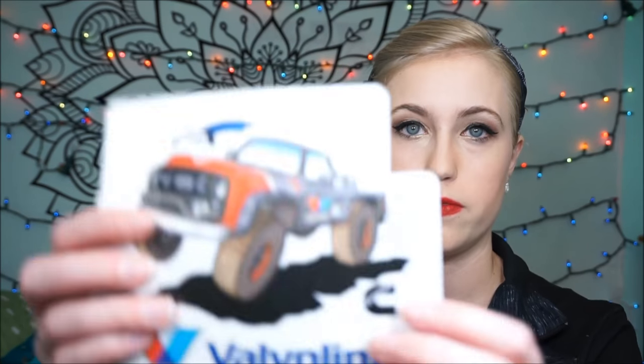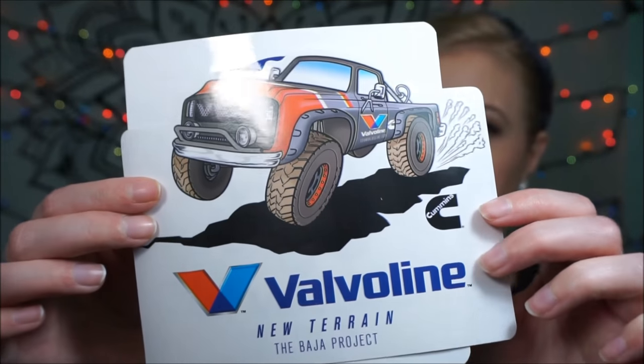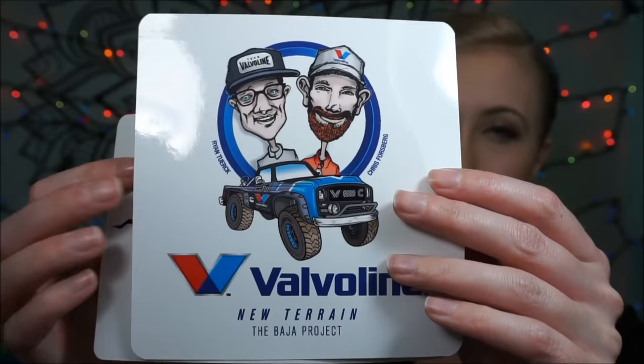This was from Valvoline. You can get points and get all kinds of free stuff on Valvoline. Just for going through a link on their website, I got points and was able to get these decals or stickers to put on stuff, which is really neat. They are Baja trucks. I thought that was cute — I'm a car girl, I think that's awesome.